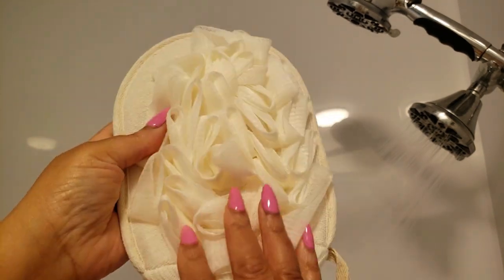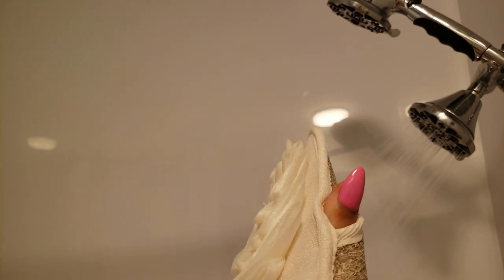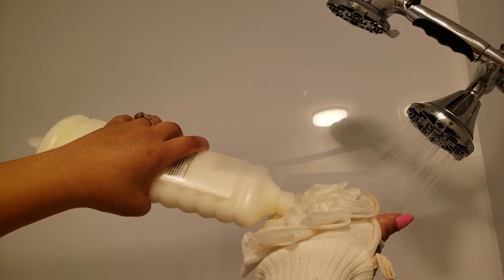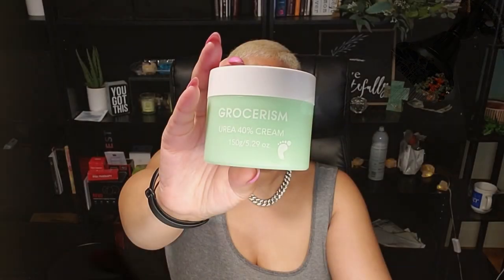If you're looking for a game changer in your shower routine, check out this double-sided exfoliating glove — perfect for both men and women. This loofah scrubber's dual-textured sides offer a thorough exfoliation experience, gently removing dead skin cells and promoting a healthy glow. Since I've moved away from abrasive scrubs in my older years, I absolutely love this mitt and don't know what I'd do without it. It will always be in my Amazon cart.